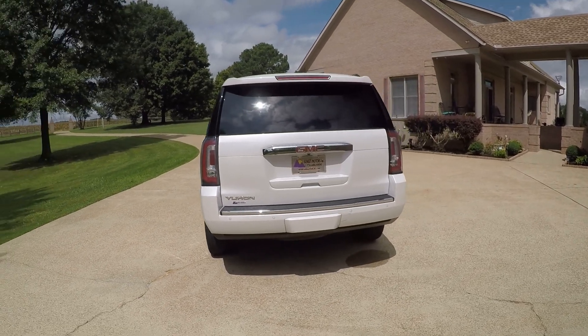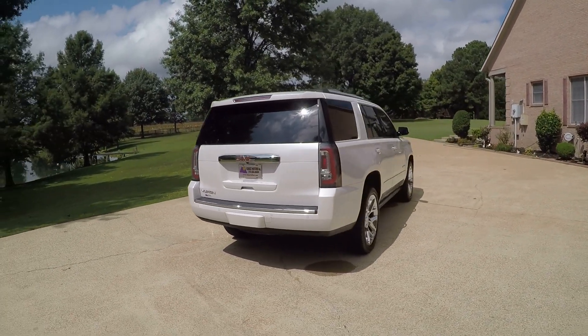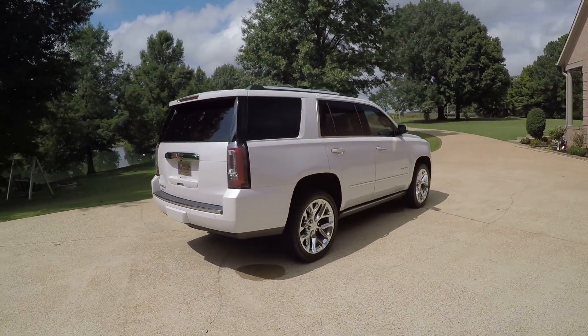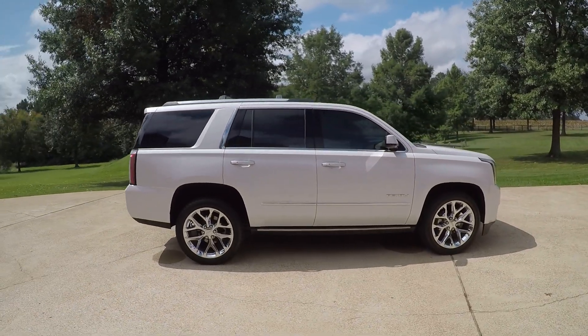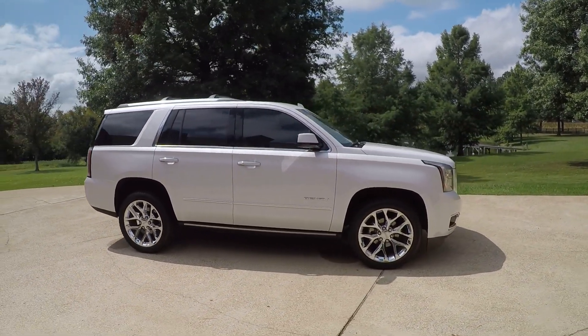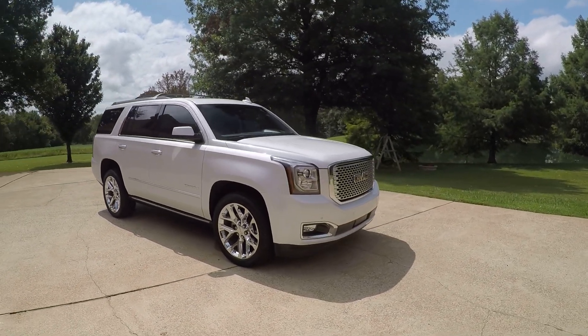It does have the tow package behind that cover, backup camera, and backup sensors. This is 4-wheel drive or you can leave it in 2-wheel drive. It's got nice tinted windows, HID headlights, and LED daytime running lights.